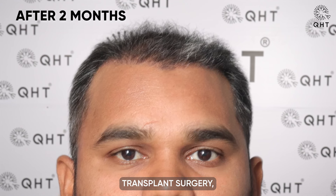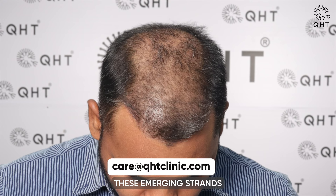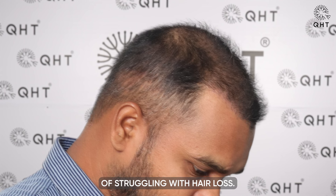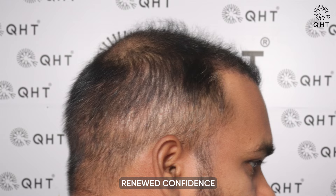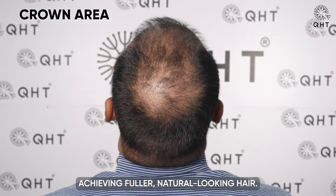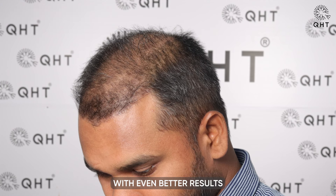Two months after his hair transplant surgery, our patient experienced the early signs of growth. These emerging strands were a delightful sight, offering hope and optimism after years of struggling with hair loss. The visible progress has instilled renewed confidence and a positive mindset as our patient continues on the path towards achieving fuller, natural-looking hair. This phase marks just the beginning, with even better results expected in the near future.